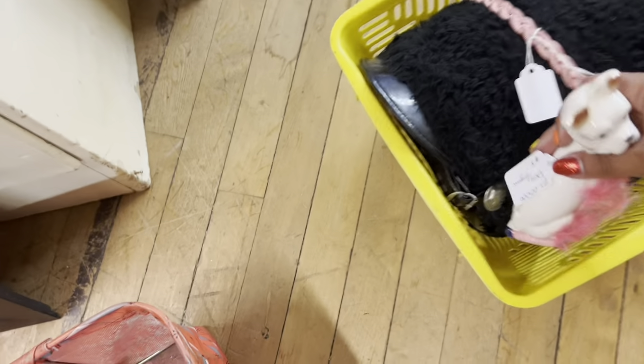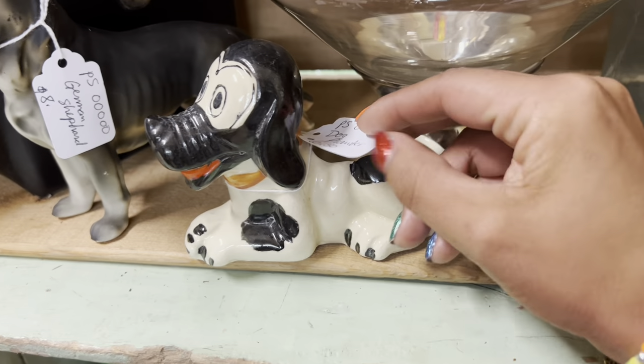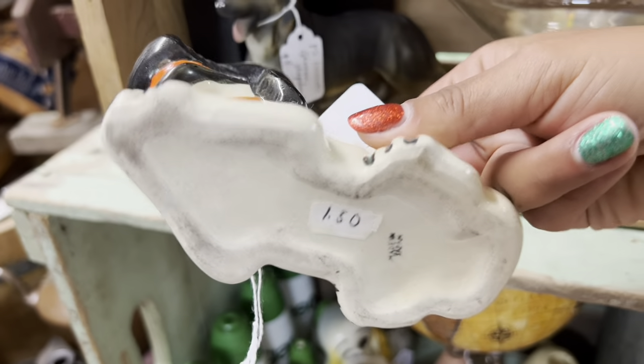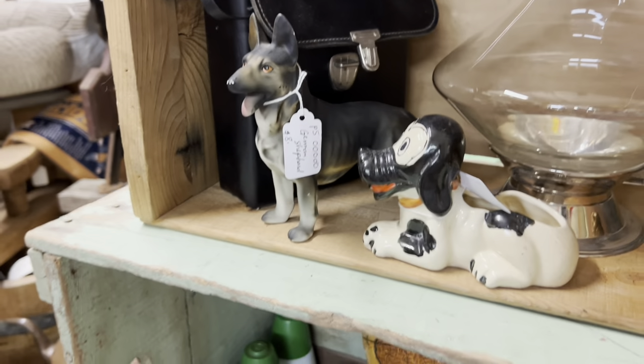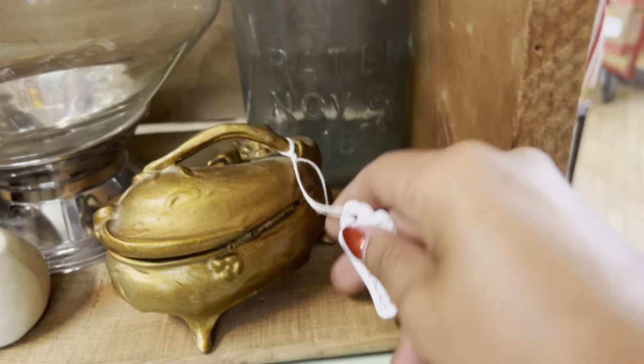Obviously I'm gonna get the fuzzy ceramic dogs — that's a steal at $8. Now, what about this guy? $6.50. He's cute. I've had things like him recently; half of them sold and half of them didn't. Since I've already got two baskets full, I'm gonna pass.